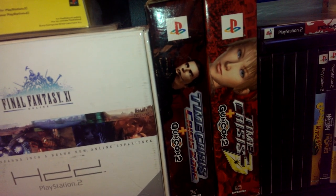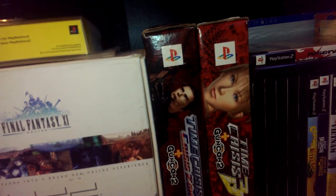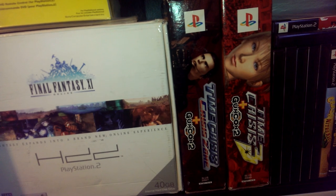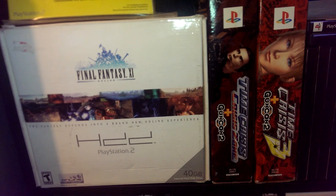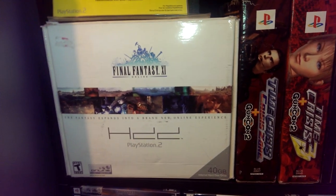I have Time Crisis, Crisis Zone, and Time Crisis 3 — guns, complete, big box. Cost me less than 20 bucks for both. I had to travel to Wisconsin, which isn't that far for me — like a 25-minute drive, so not that bad.